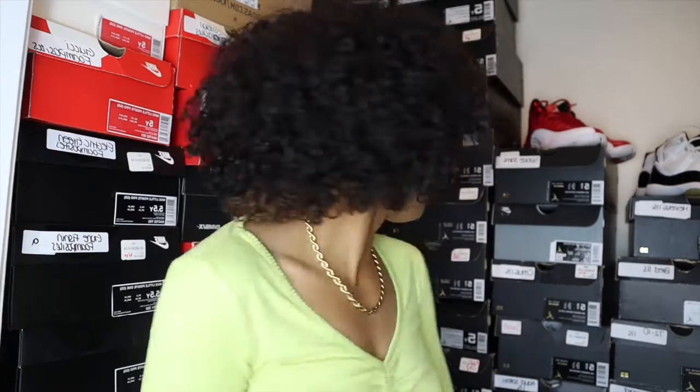I know I'm missing a couple sneakers because I know I have at least one pair of eights, which are the aqua eights, and I have no idea where they are. I don't have any twos and I don't have anything above 14s. We're just gonna get into it — we're gonna start with the Jordans, then we're gonna move to Nikes and Foamposites.